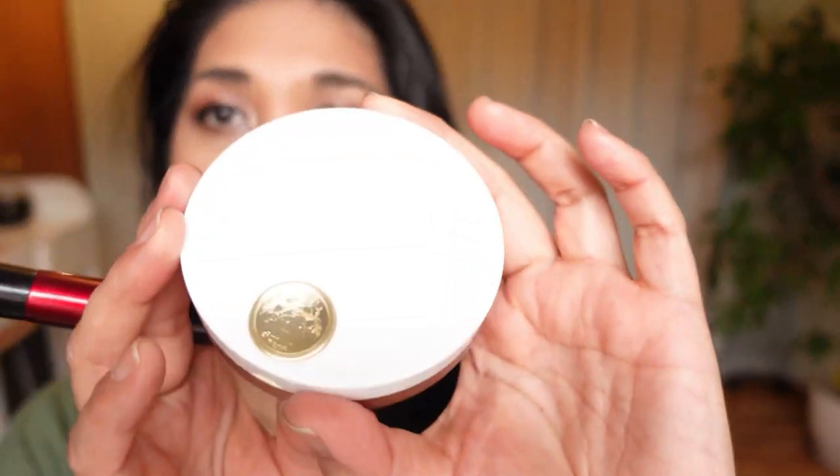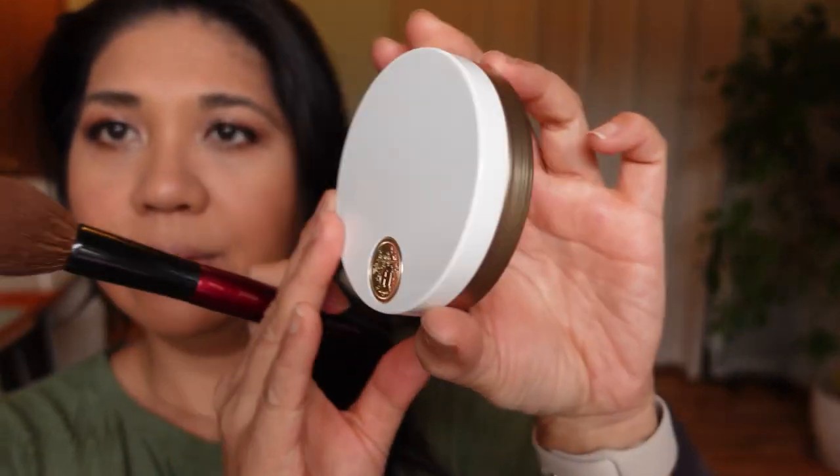I go back into Astral Atmosphere and use my finger for a more impactful application, putting that over the center of my mobile lid to make it pop. It really adds shimmer — it's a beautiful look. Here's my finished eye look, and then I'm going to finish the rest of my makeup base.